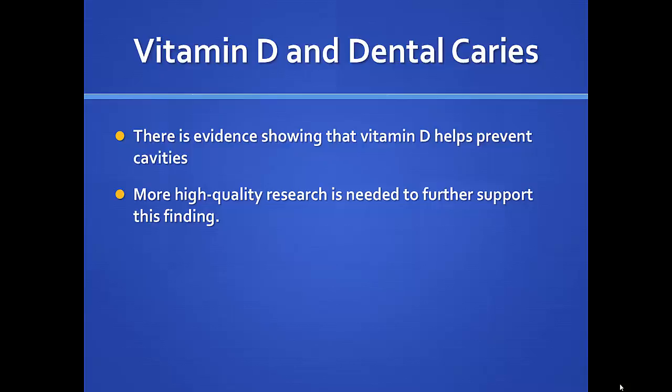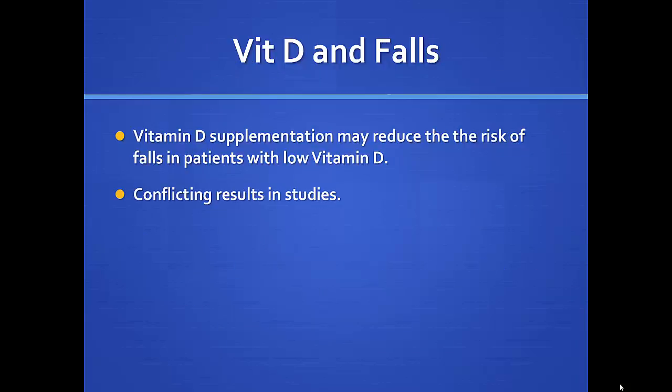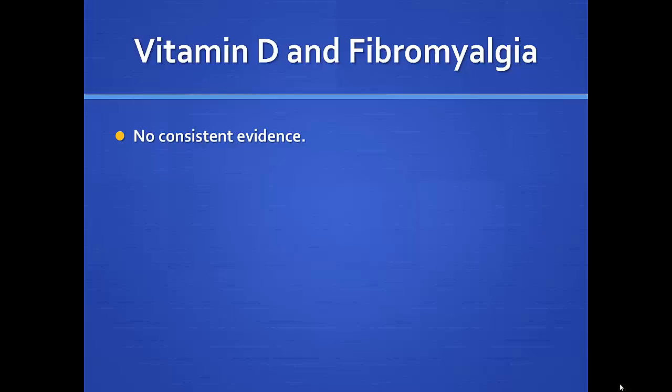Dental caries — there's some evidence vitamin D helps prevent dental cavities, but that's a newer finding. Diabetes — some studies show a link between low vitamin D and both type 1 and type 2 diabetes, but there's not enough proof yet to recommend supplements to prevent diabetes. Excess body fat plays a role in type 2 diabetes and low vitamin D because fat traps vitamin D. Falls in postmenopausal women — some studies show fewer falls with adequate vitamin D, others show no difference — conflicting evidence. Fibromyalgia — nothing consistent, so no established use for vitamin D there.